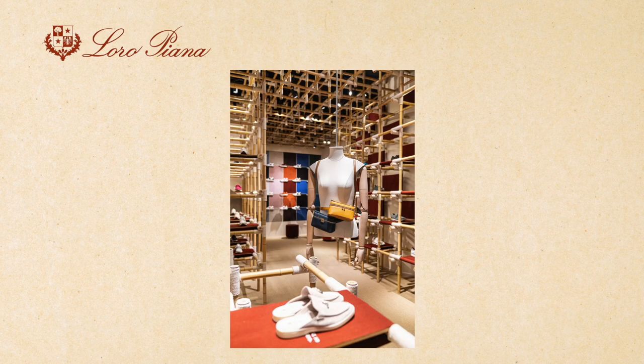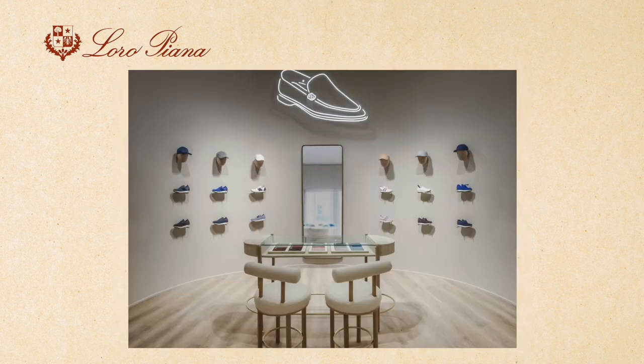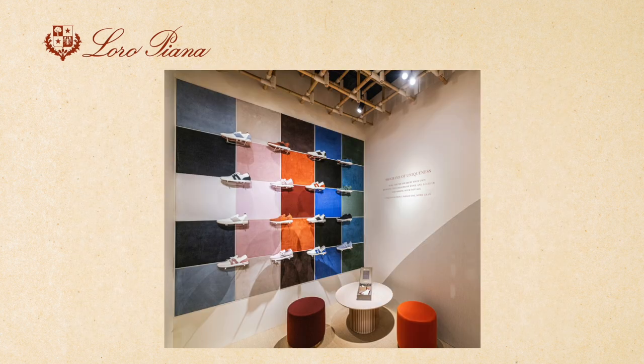And there you have it — everything you need to know about Loro Piana Summer Walk Shoes. These shoes are a great investment for anyone looking for a stylish and comfortable option for summer walks and casual outings. Thank you so much for watching, and don't forget to like and subscribe for more fashion and lifestyle content.